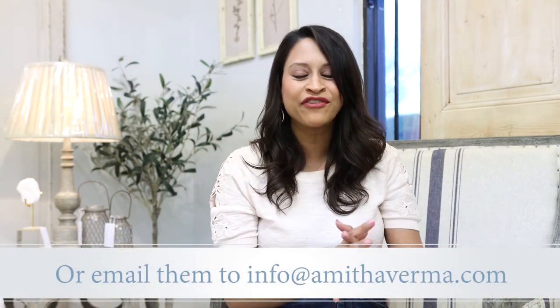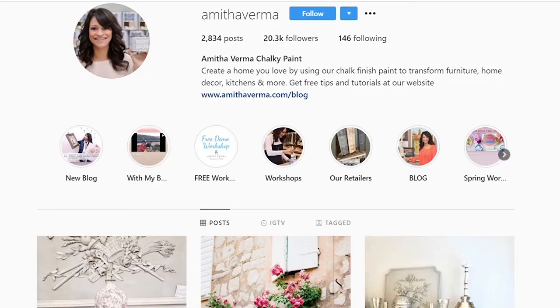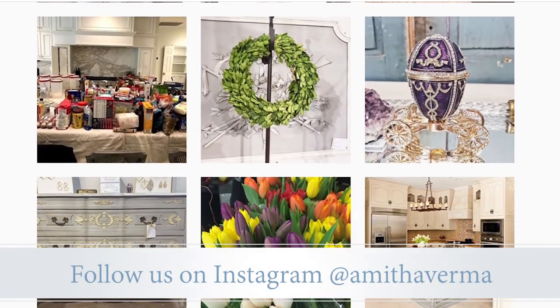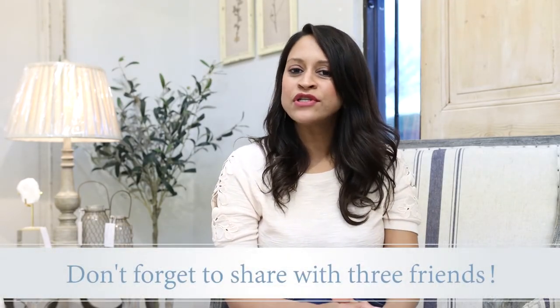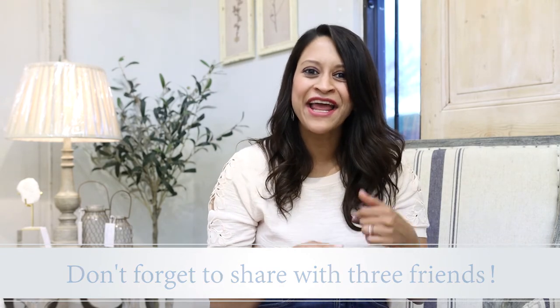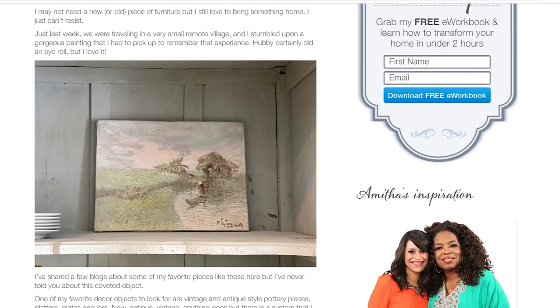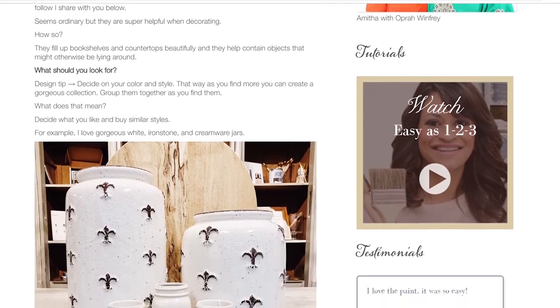I'd love to hear from you in the comments — let me know what you think about this furniture makeover. If you've done a makeover using Amitha Verma Chalk Finish Paint, please share some before and after pictures in the comments below. My team and I would love to see them and cheer on your success. If you're not able to upload your photos in the comments, email them to us and we will be happy to share them all over our social media. If you enjoyed this video, be sure to give it a thumbs up, subscribe to this channel, and head over to our website where you can receive more amazing design tips — from how to make over a piece of furniture to how to make over your whole house. Till the next time we meet, keep making your home amazing with your design gifts.